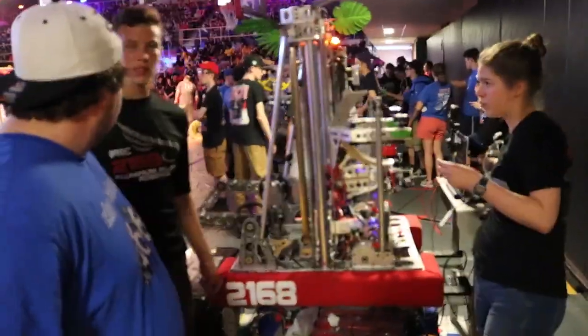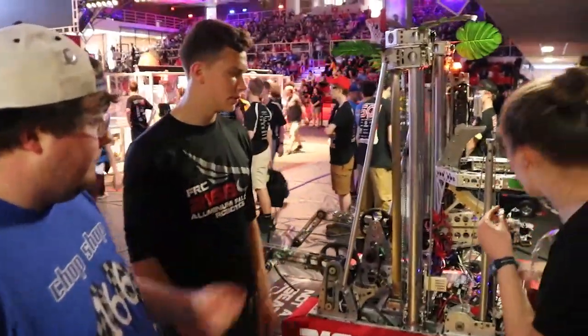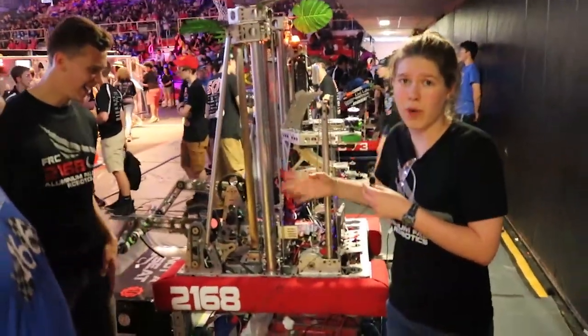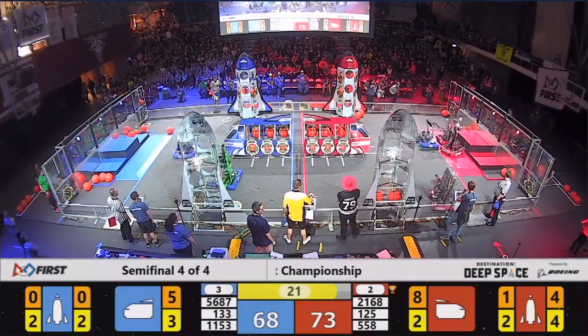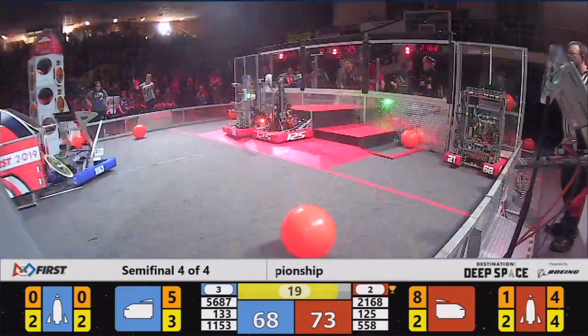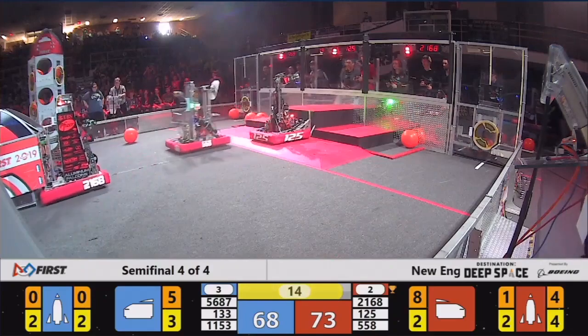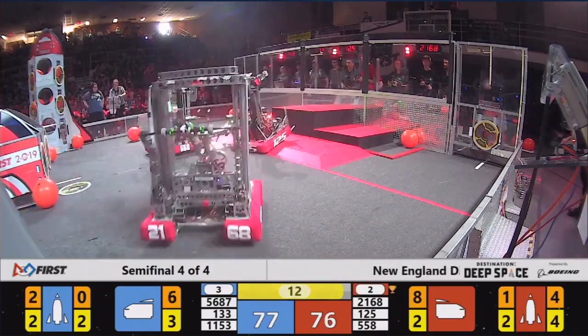We primarily use it for the hatches. We have the ability to use it with both cargo and hatches, but since hatch placement is really important in this game, we primarily use it with the hatches. That's why we have the cameras on this side of the robot — it's the right height to be scoring hatches easily.